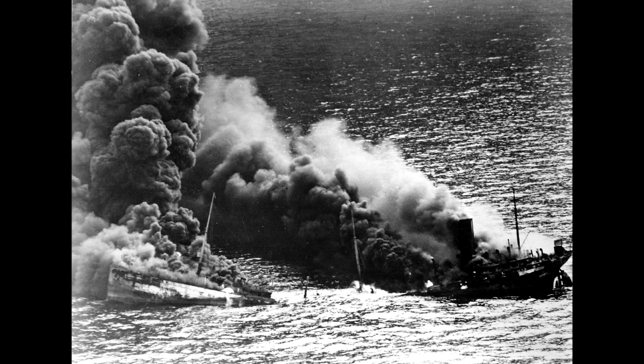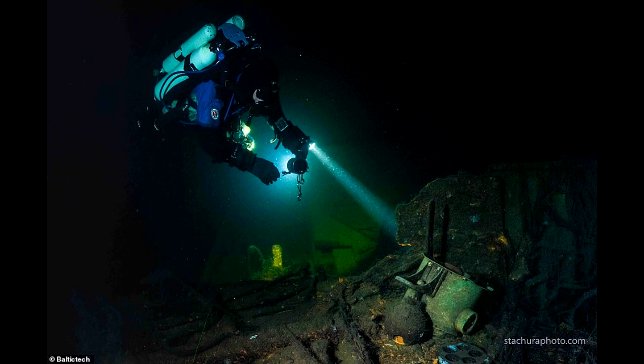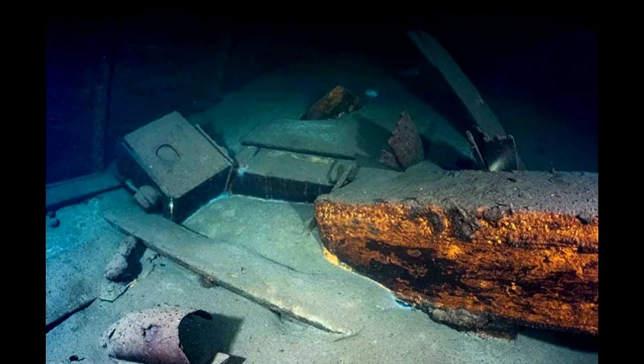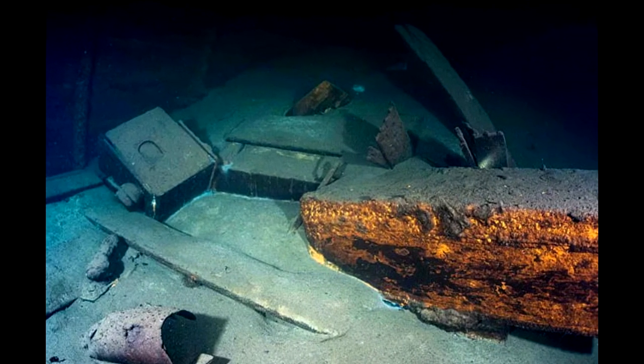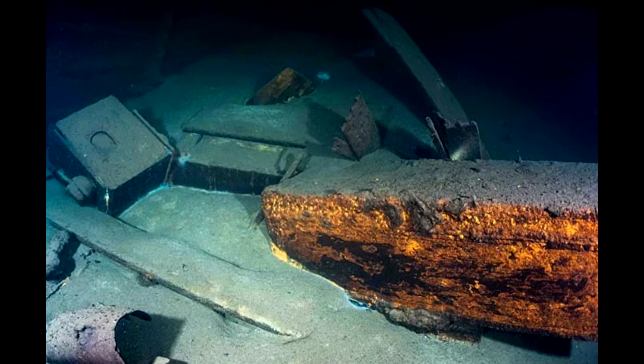The current theory of the whereabouts of the Amber Room is that it lies at the bottom of the Baltic Ocean, part of the cargo of the torpedoed ship the Karlsruhe, sunk in 1945 as the eastern city of Königsberg was being evacuated. In 2020, Polish divers announced that they had found the wreck of the ship, with its cargo of porcelain, military vehicles and packing crates. Items which looked like picture frames tantalisingly hinted that the ship may have indeed been carrying looted treasures being evacuated ahead of the Allied advance.